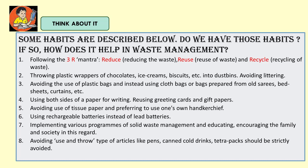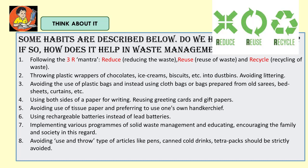Think about it. Some habits are described below — do we have those habits? If so, how does it help in waste management? Following the 3R mantras: Reduce — reducing the waste; Reuse — reuse of the waste; and Recycle — recycling of the waste.